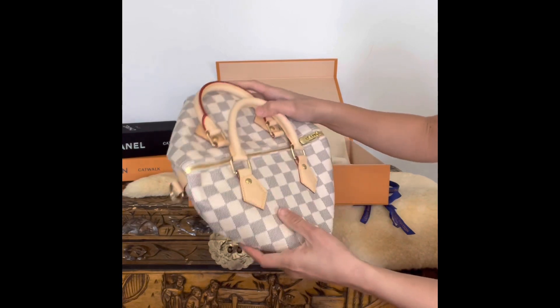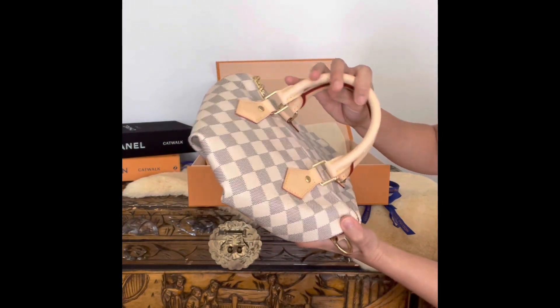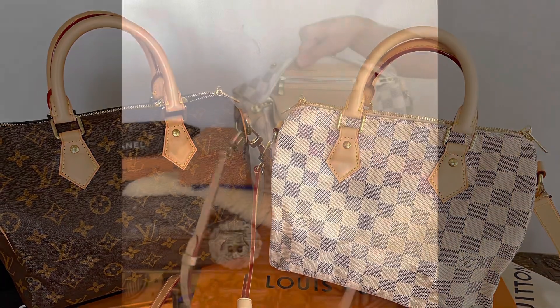The vachetta is very light as expected. I have a Speedy 25 Bandoulière in Monogram as well — it's two years old from 2019. This is a side-by-side comparison with the Damier Azur to see how the vachetta has aged over time.